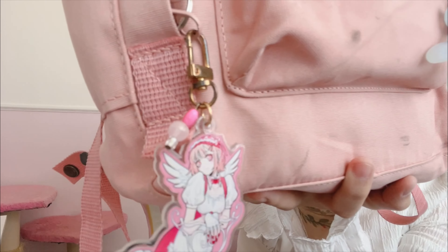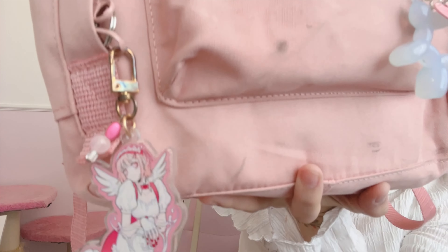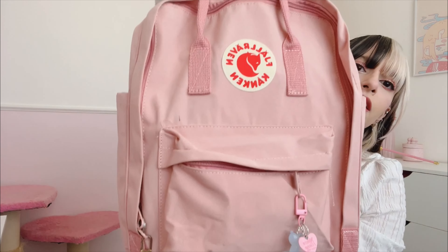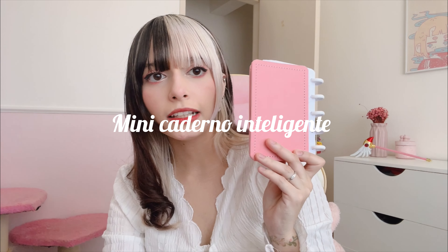Eu mostrei um pouquinho do meu dia hoje e agora eu vou fazer uma coisa que eu sempre quis fazer, que é mostrar o meu material escolar, tipo material da faculdade. Essa aqui é a minha mochila — ela tá meio surrada porque o Ícaro tacou o pé nela. Eu enchi ela de chaveiro. Vou deixar o link dela aí na descrição, eu comprei ela na Shopee.